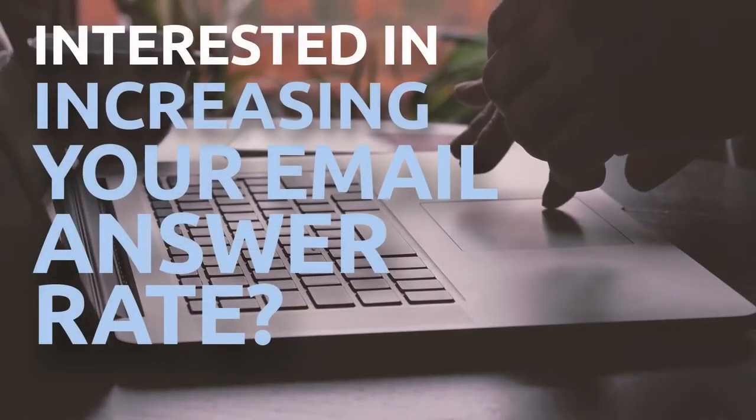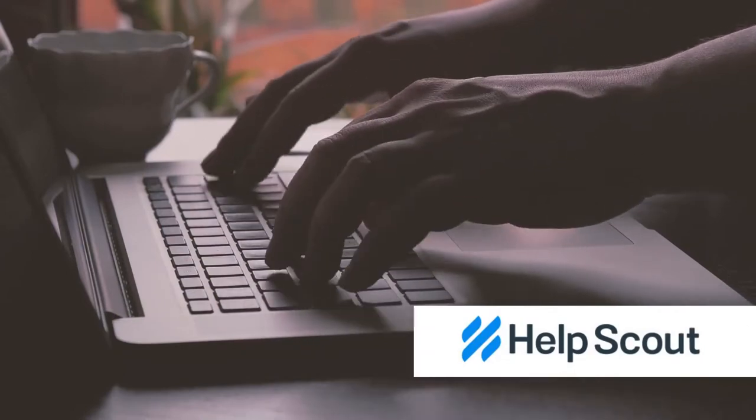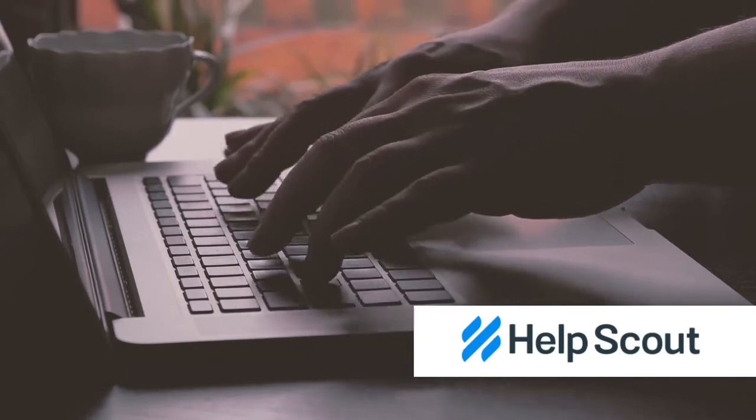Are you interested in increasing your customer email answer rate? Meet HelpScout, a specialized customer support platform designed to expand teams to provide the highest possible level of customer service.